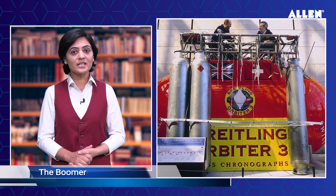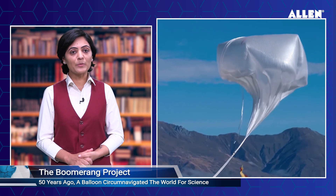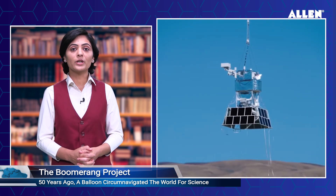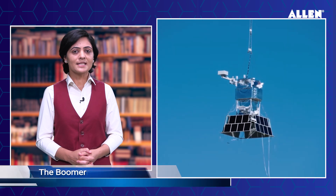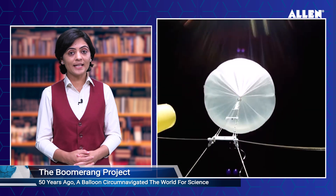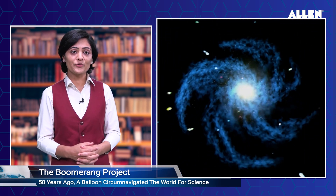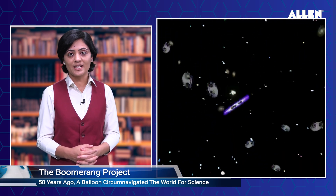50 years ago, a balloon circumnavigated the world for science. Scientists recovered for the first time a balloon scientific payload after a long-duration, twice-around-the-world flight. The project is called Boomerang, designed to demonstrate the feasibility of using balloons for long-duration research. Data collected by balloons have helped reveal that the universe is geometrically flat, that Earth's lower atmosphere is rising due to climate change, and how wildfire smoke impacts the ozone layer.